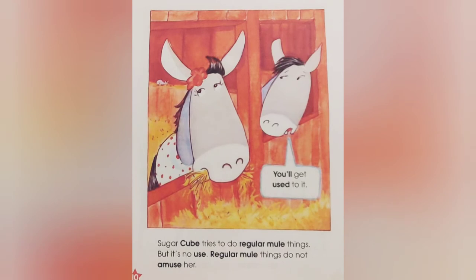Sugar Cube tries to do regular mule things. But it's no use. Regular mule things do not amuse her. You'll get used to it.